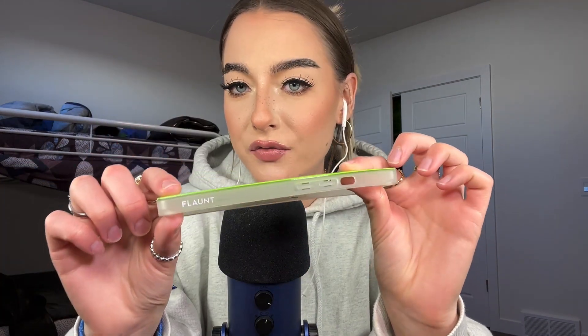So this is a phone case from the brand Volant, and it's for an iPhone 13 Pro, but you can get them in basically any generation. It's square — it has square edges, but obviously it's round on the inside, if that makes sense. And it's lime green.